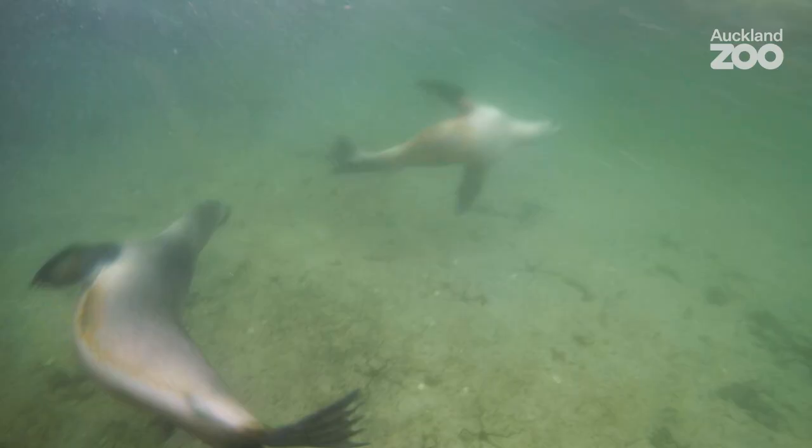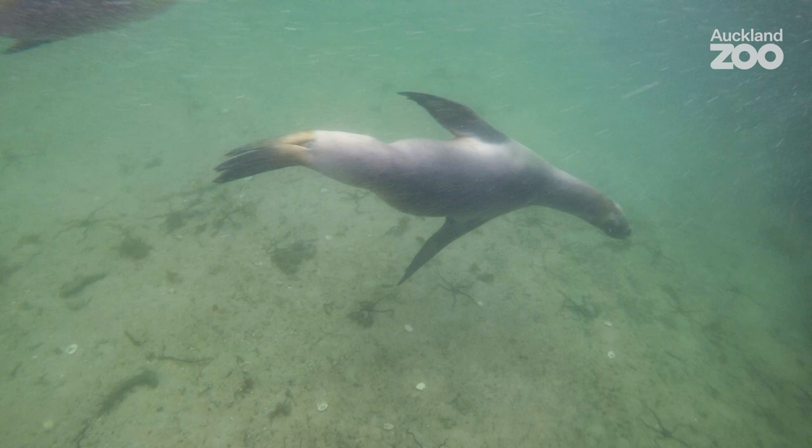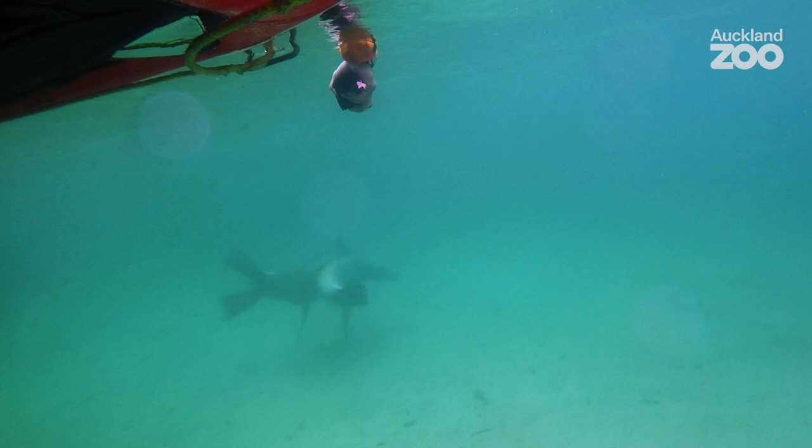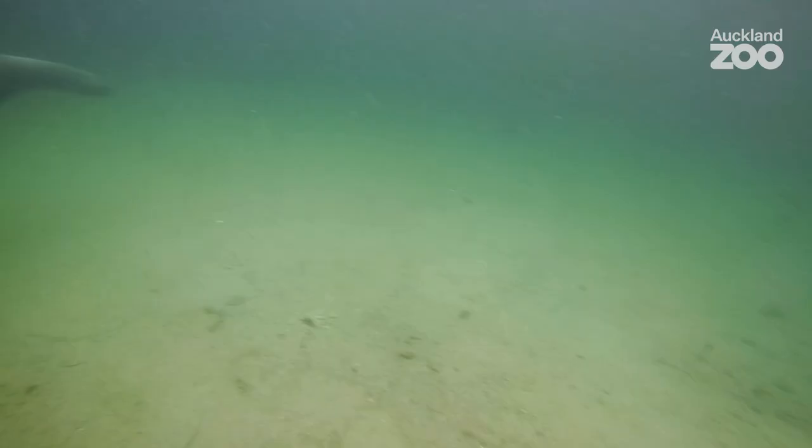It'll be really satisfying to see if this makes a difference. In the early 1800s, due to the sealing, the sea lions were wiped from the mainland, and it's only just in the last decade that we're actually having sea lions make a return back to Otago.